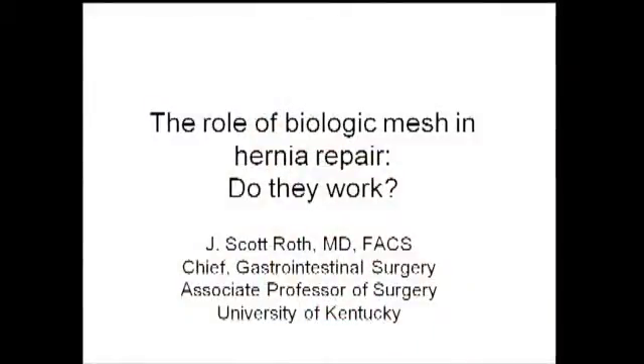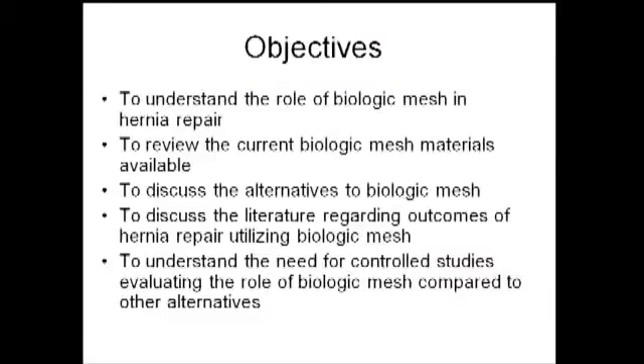At the conclusion of Dr. Roth's talk, all the speakers from this morning can come back up and we'll field questions from the audience. I'd like to start by thanking both Brent and Mike for the opportunity to present today. It's been an outstanding session so far. I do have a few relevant disclosures, but I plan to provide an evidence-based discussion today, and I don't think they'll have any impact on my presentation. I'll review the current biologic mesh materials available, discuss alternatives, and examine the outcomes in the available human literature.